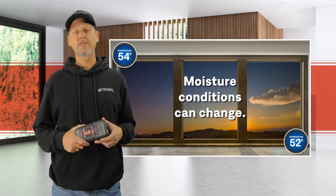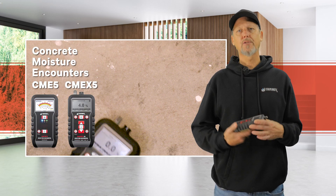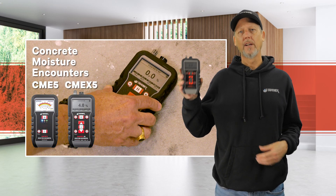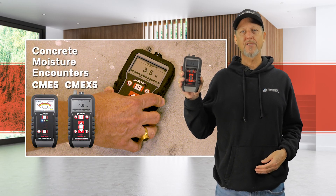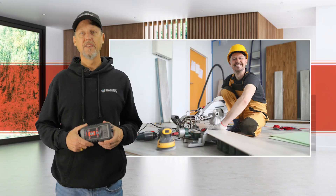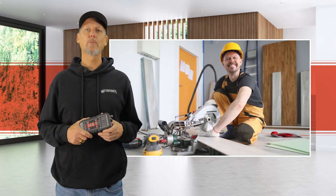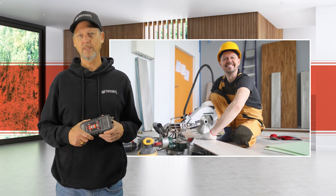It's important to understand that moisture conditions can change from the time of initial testing. The Tramex Concrete Moisture Encounter is the way to instantly understand your moisture conditions at the time of install. This is how you take the target off your back and protect yourself from future moisture-related flooring failures on concrete slabs.